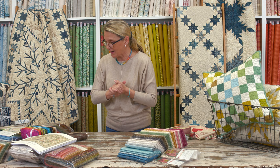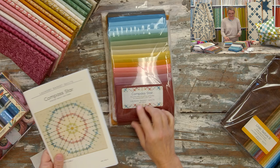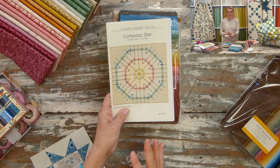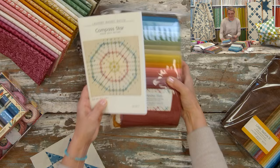Another lovely new kit is Compass Star, also made with Century Solids and some Sea Breeze linen for the lights. It's a beautiful star — one of my favorite blocks. The center diamond is larger than the corner diamonds, which creates a really fun design. We have a kit for this one on the website. I was so excited about it!